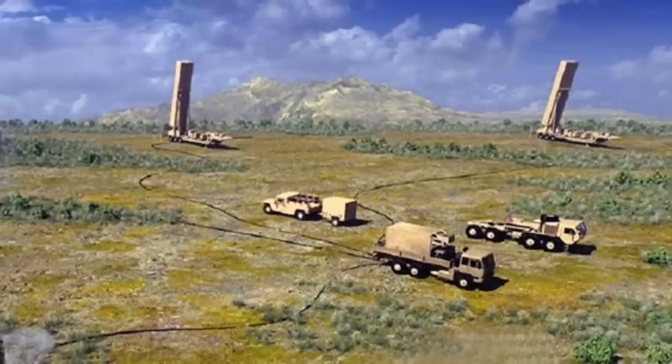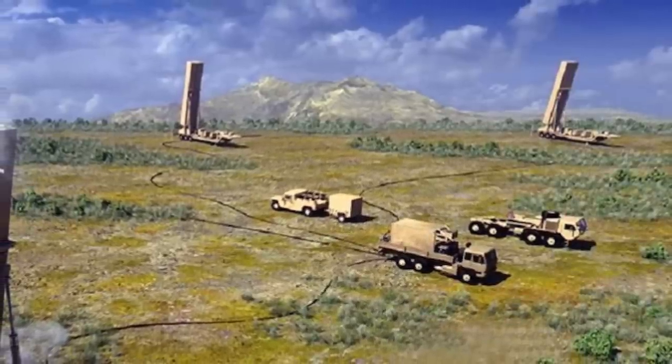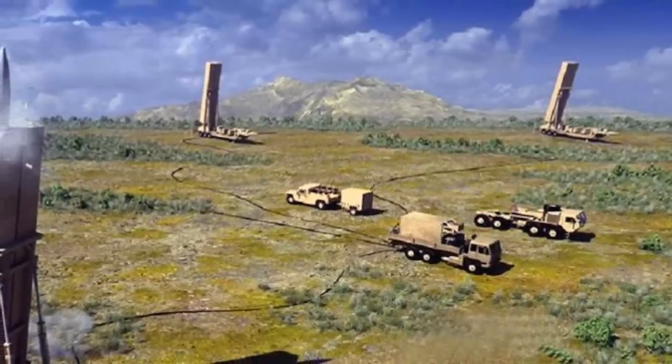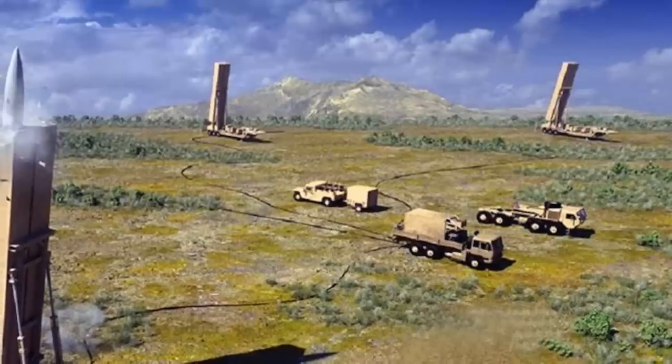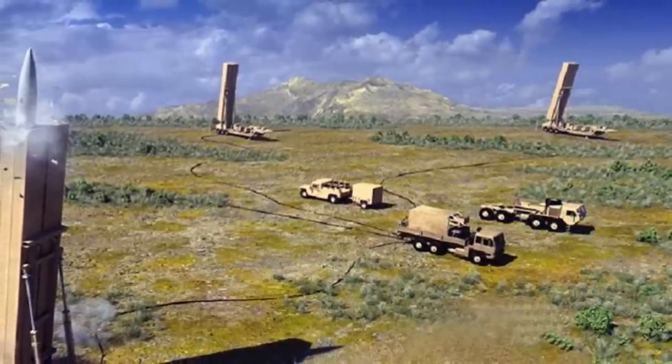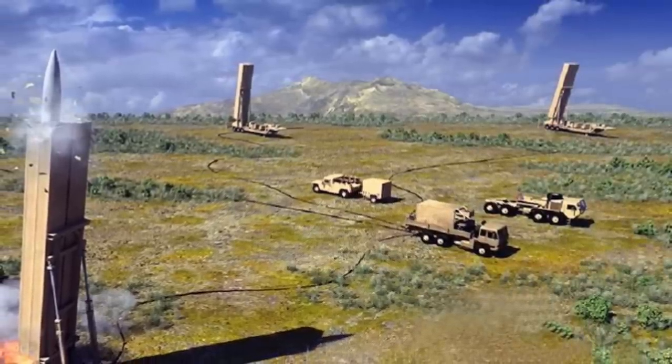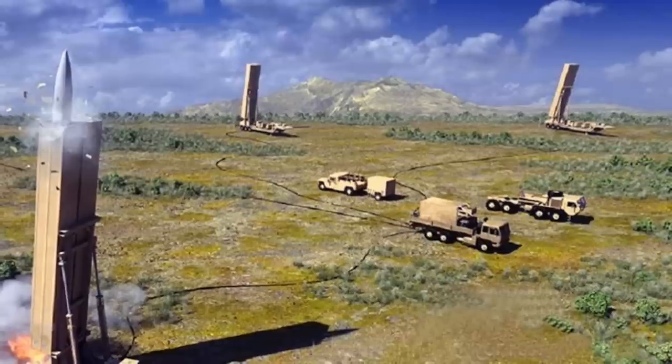The Common Hypersonic Glide Body (C-HGB) is developed by Sandia National Laboratory and will be used by the Army, Navy, and Air Force. Viewers may note that the C-HGB is probably based on the Army Hypersonic Weapon or AHW, a boost-glide vehicle.